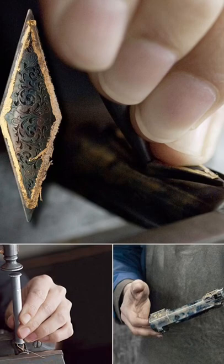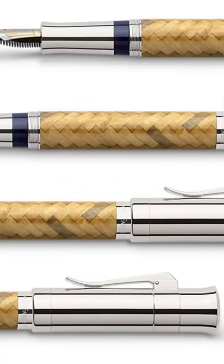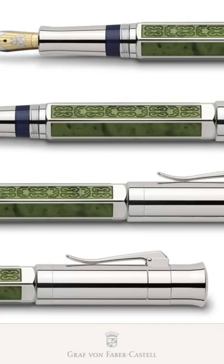Inspired by historic hunting rifles owned by the Faber-Castell dynasty, the Pen of the Year is a series of pens launched annually by the German Maison with a different intriguing topic.